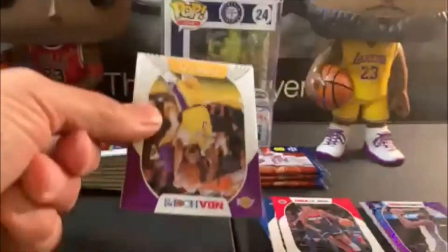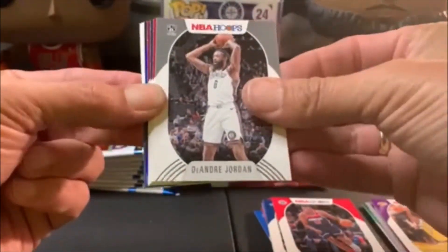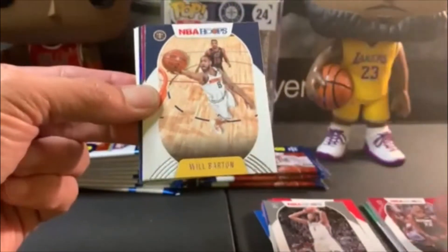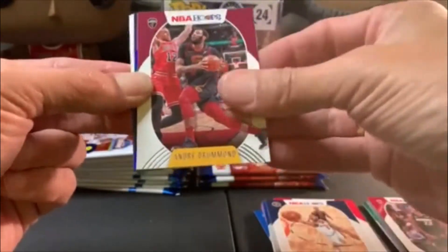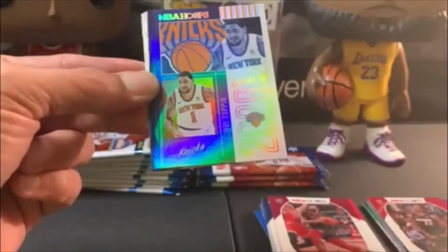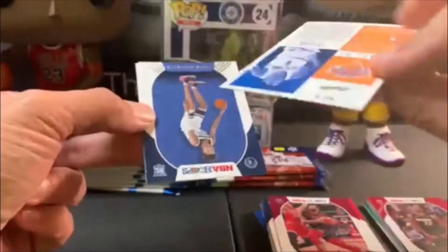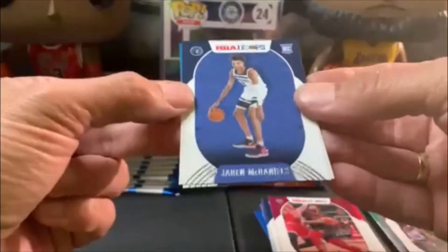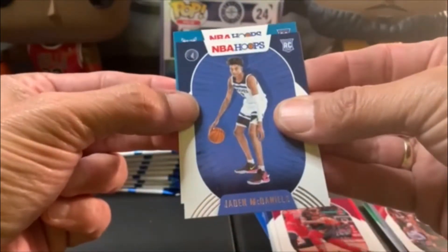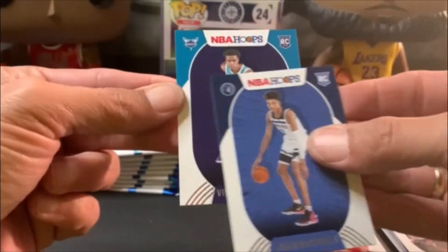We got a Lord in this one, had Joker in the first one — a couple of good packs, but we could definitely use more. Anthony Davis, Jordan, Jimmy Butler, Will Barton, Drummond. We got some kind of insert foil here — Class of 2020 of Obi Toppin foil. That's kind of cool.